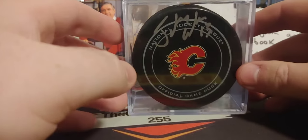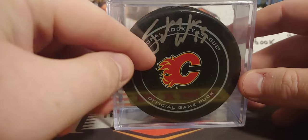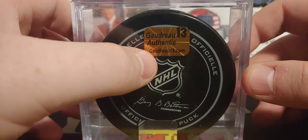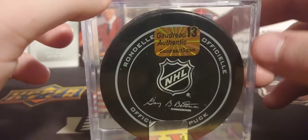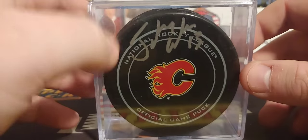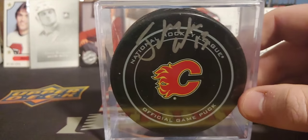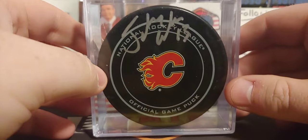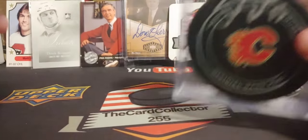I picked up a Johnny Gaudreau autograph puck directly from his Autograph Authentics — I don't think he has a store anymore, you guys check out the dot com and see if the store is still around. He put it up when he was in Boston, when he won the Hobey Baker Award. Pretty cool.